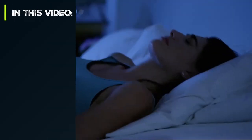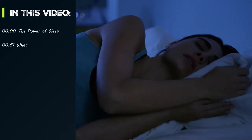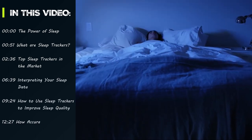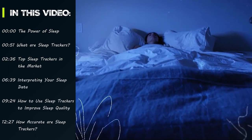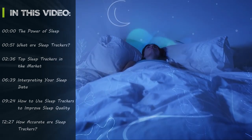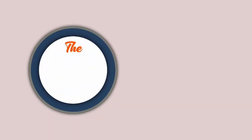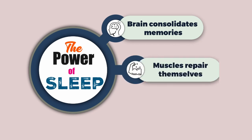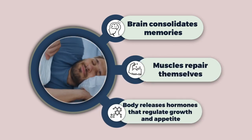Sleep is not just an idle state where we're recharging our batteries. It's a complex and vital process that's crucial for our overall health, fitness and cognitive function. Think of it as your body's daily maintenance routine. During sleep your brain consolidates memories, your muscles repair themselves, and your body releases hormones that regulate growth and appetite.